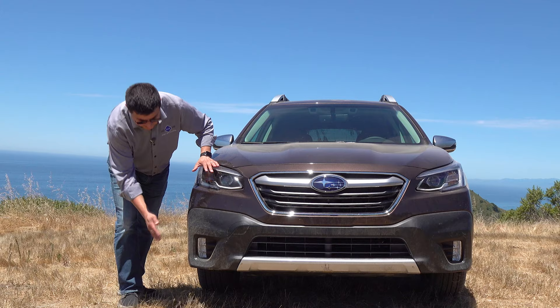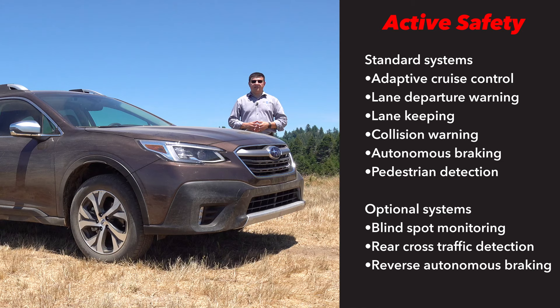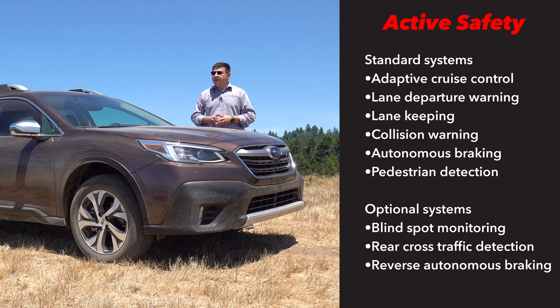We have standard LED headlamps on all models and LED fog lamps below on this particular model. If you get the top-end trims, the LED headlamps will steer in the corners. Subaru is a brand that has devoted themselves to safety — both passive safety like the crash structures and active safety like the standard EyeSight safety system, which uses a stereo camera setup behind the windscreen to give us adaptive cruise control with full stop-and-go, lane departure warning, lane centering, collision notification, autonomous braking, and pedestrian detection.